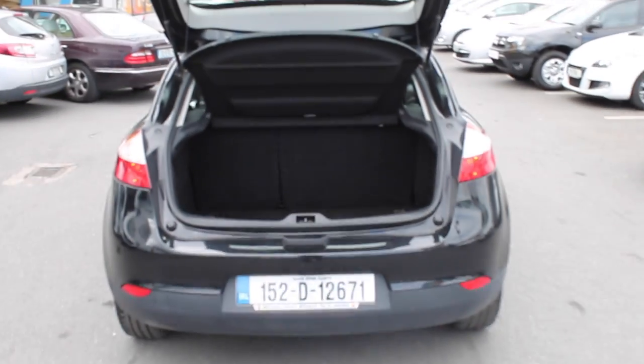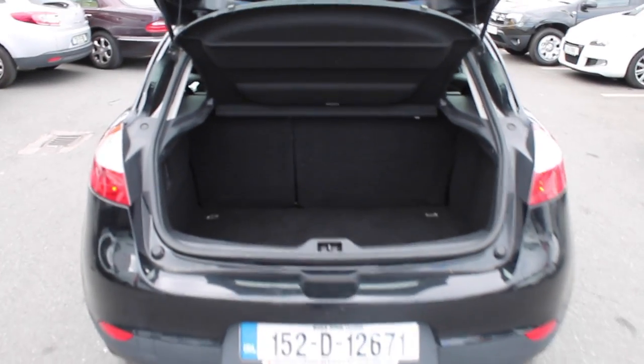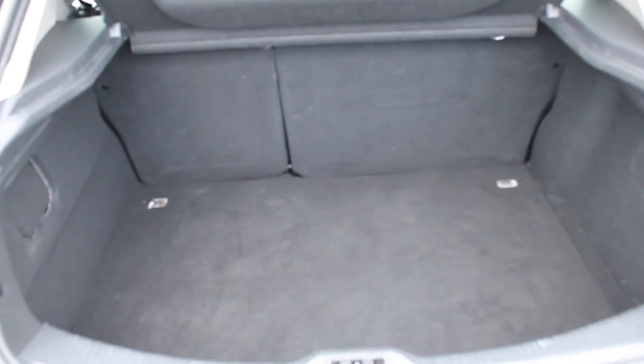There you go with the boot now, very very large boot, 60-40 split rear seats. If you have any further questions give me a shout — Michael — at 016600666.